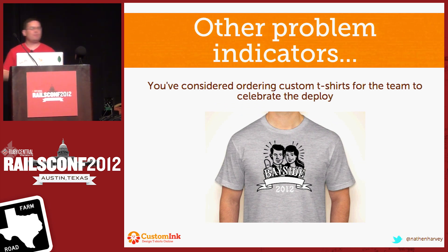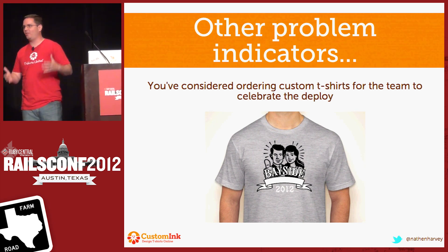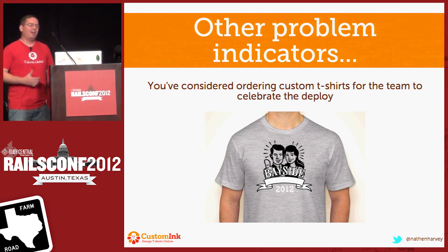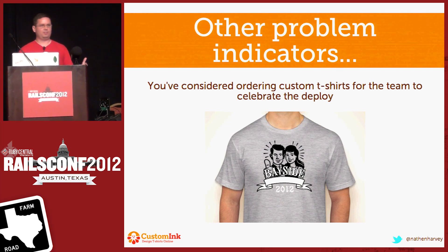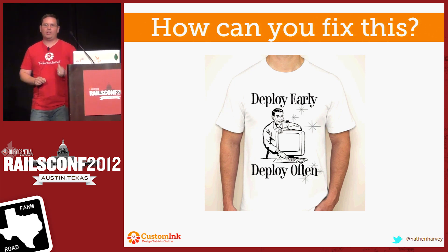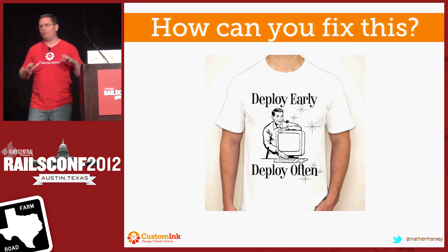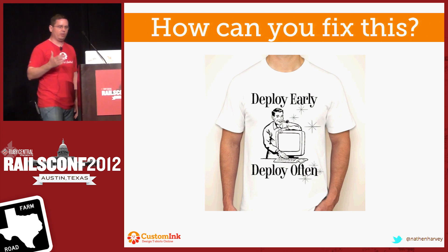Another indication of a problem: if at the end of a deploy, you're so happy and proud of your team that you consider ordering custom T-shirts for them to celebrate and mark the occasion — not something I recommend. So how can you fix this? The way that we fixed it is deploy early, deploy often. And this is not just a talk about continuous deployment, but about what are the challenges and changes that we needed to put in place so that we could get to a state where we are deploying early and deploying often.